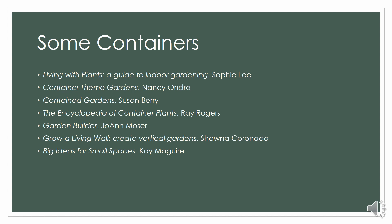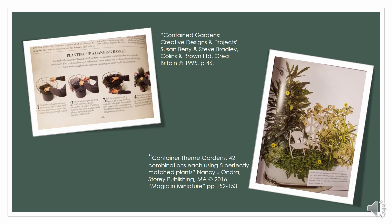The Contained Garden by Susan Berry and Steve Bradley has really great instructions on things that more advanced gardeners take for granted — or that people who just grab a hanging basket from Home Depot every summer might not know. How do I make that basket myself? It has wonderful step-by-step instructions, great descriptions and photos, and is a really wonderful resource.